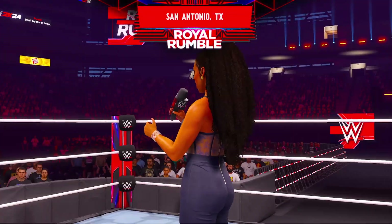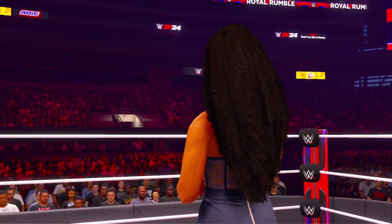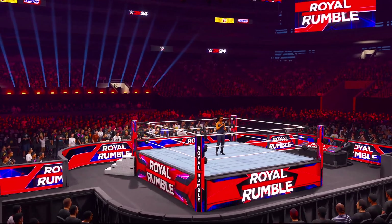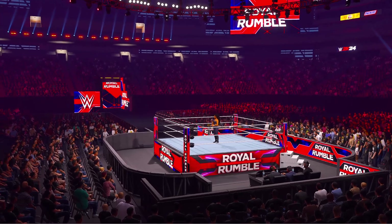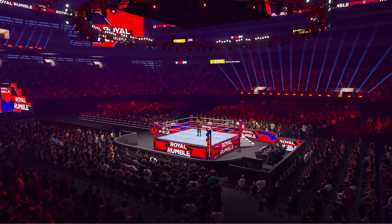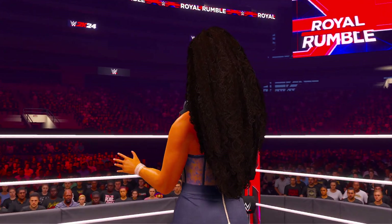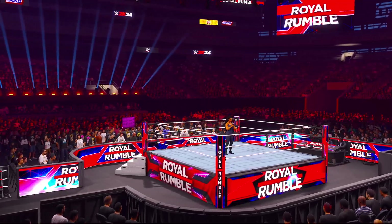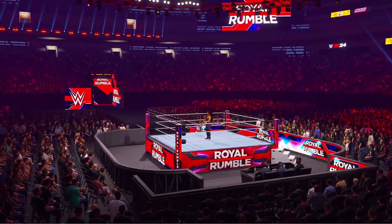The following contest is the Royal Rumble Match! The two superstars that drew number one and number two will start in the ring at the same time. Other superstars will join in the order that they drew. This will continue until all 20 superstars have entered the ring. Elimination occurs when you are thrown over the top rope with both feet landing on the floor. The last superstar in the ring will be declared the Royal Rumble winner and will go on to face the champion of their choice at WrestleMania!